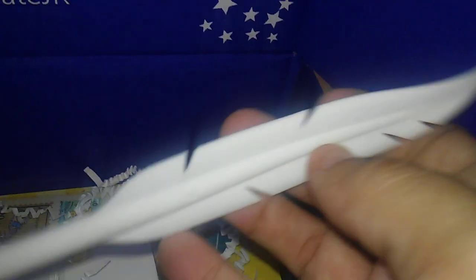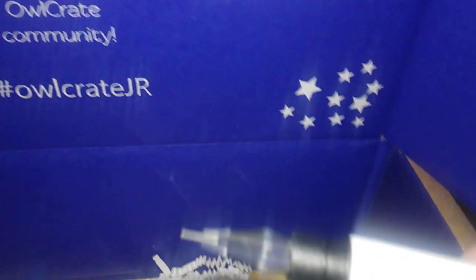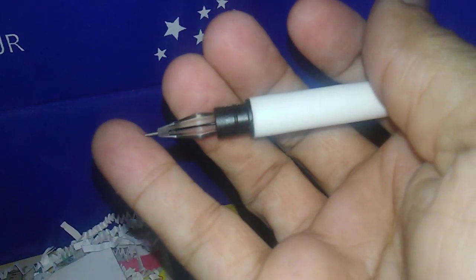This is so, so cute — I love it. Cutest thing ever. And look at this — it's a feather pen! It's an owl feather pen. That is so cool.